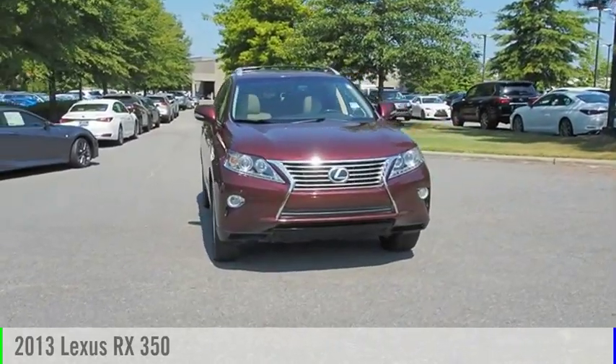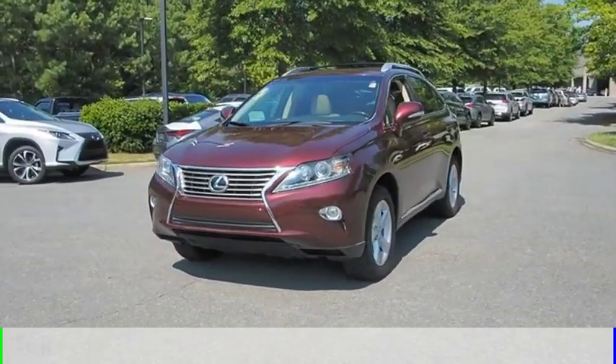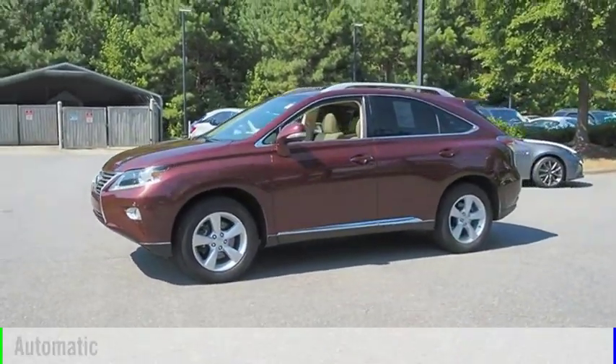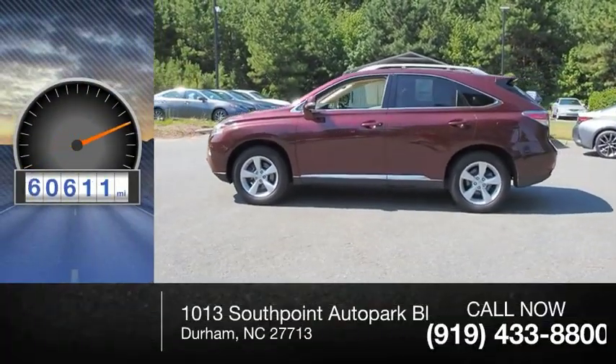We are pleased to show you the 2013 RX350. This vehicle is powered by an all-wheel drive, 6-cylinder, 3.5-liter engine and comes with an automatic transmission. This vehicle has less than 95,000 miles.